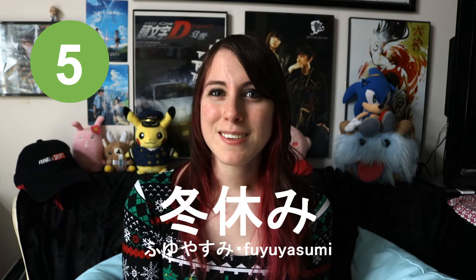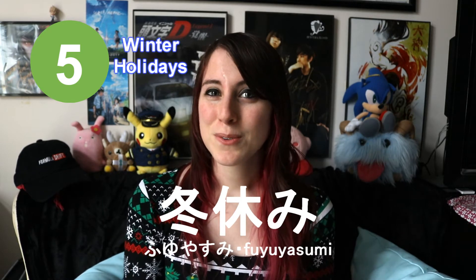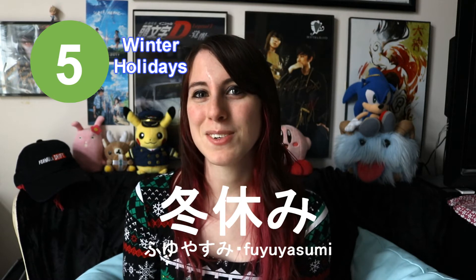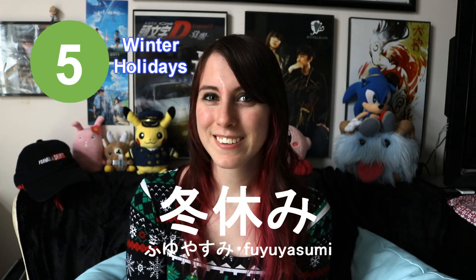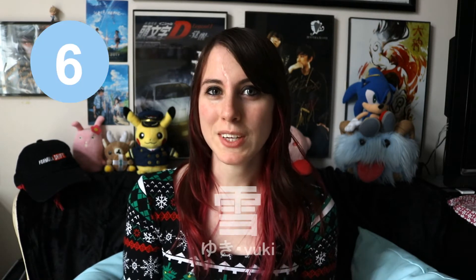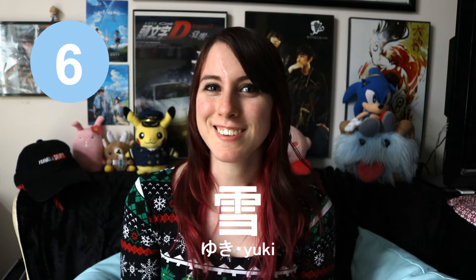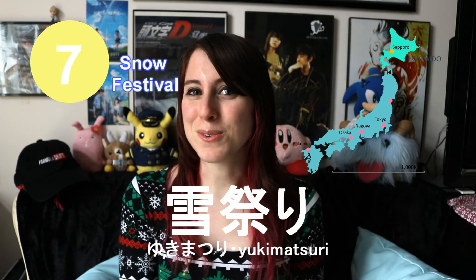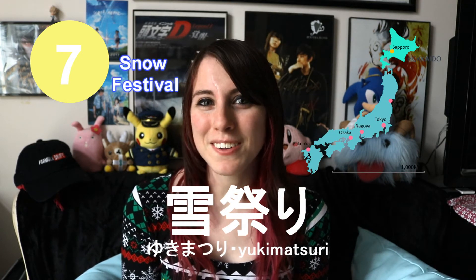Fuyu yasumi. This means winter holidays. Fuyu, which we've already learned, means winter, and yasumi means to take a rest or take a break. Yuki. This means snow. Every winter season in Sapporo, there is a yuki matsuri. This is a snow festival. It is very famous all across Japan.